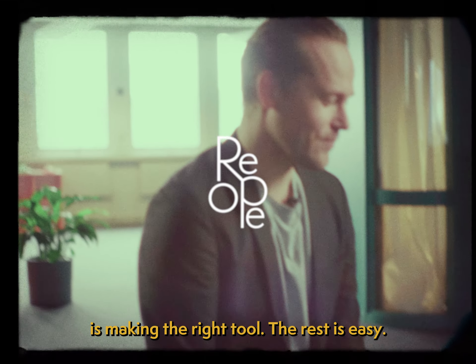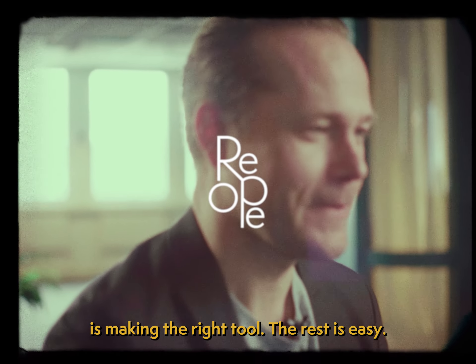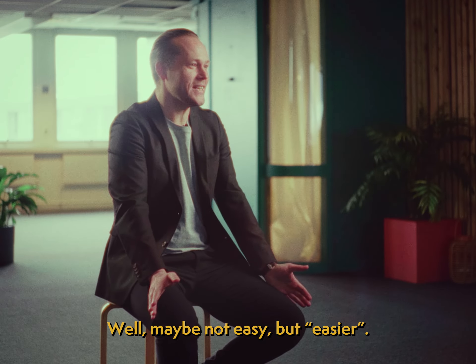The hardest part of software development is making the right tool. The rest is easy. Well, maybe not easy, but easier.